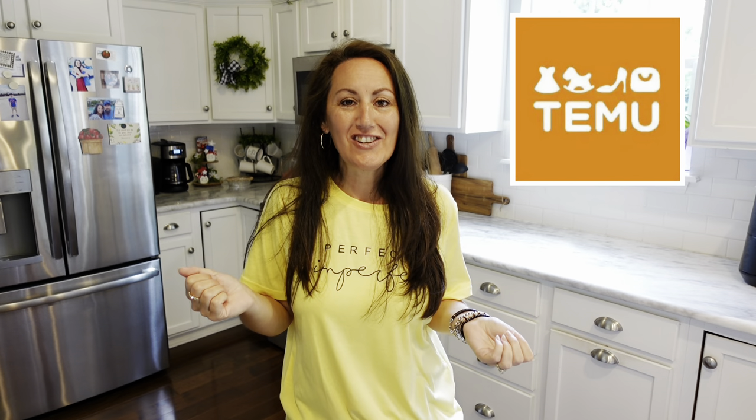Hey, it's Jennifer from Happiness is Homemade 4, and welcome to my channel. Today we have a huge Temu haul — it's summer clothes, shoes, and jewelry.